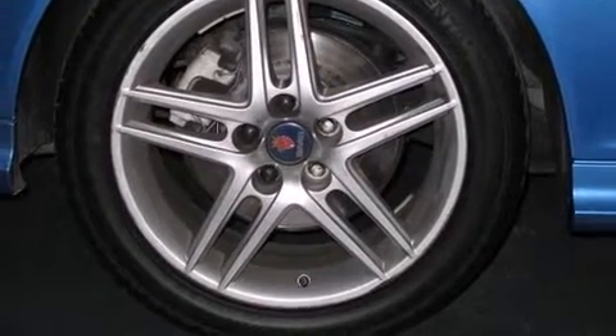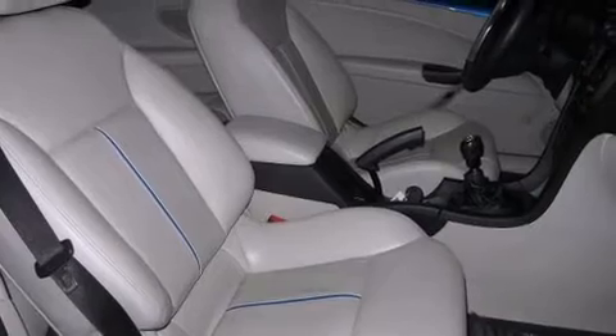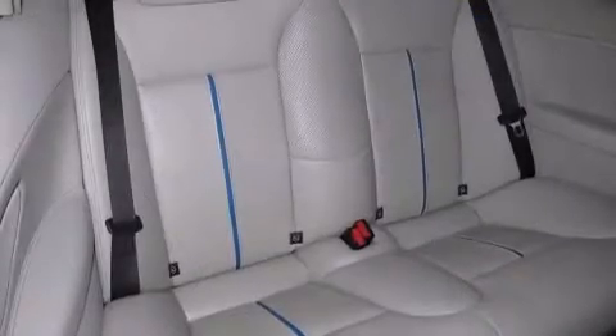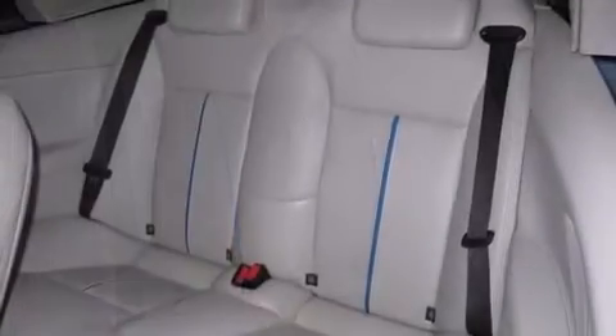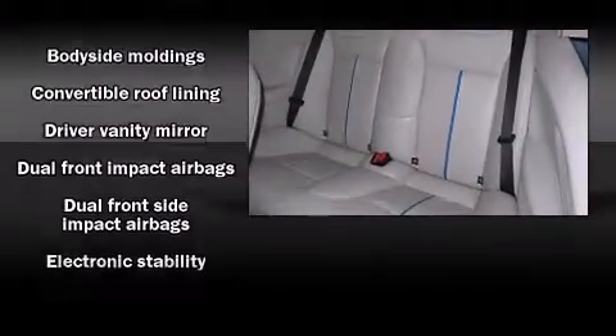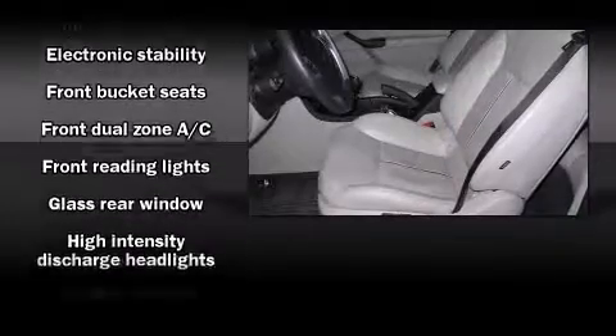Saab prioritized handling and performance with features such as one-touch window functionality, power front seats, a power convertible roof, and leather upholstery. You and your passengers will enjoy the stereo system, which includes a CD player with AM/FM radio.